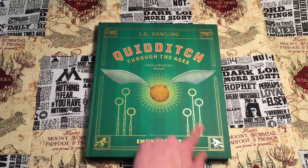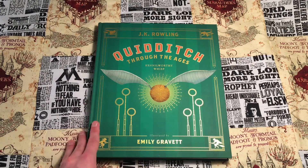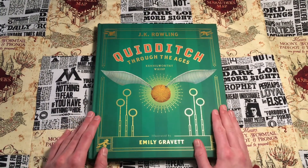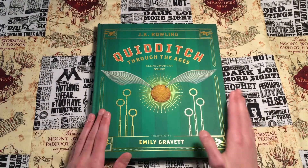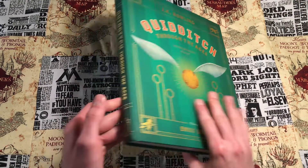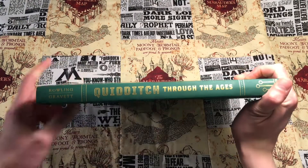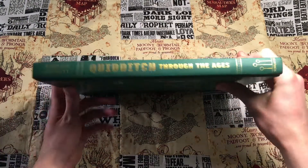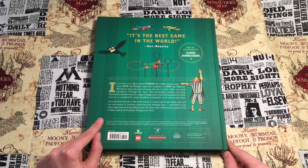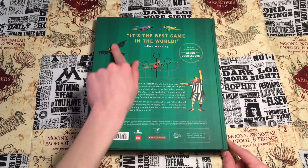All the areas where you see gold are slightly inset into the book, so it has a nice feel to it. The cover of the book is a matte finish. On the spine it says Quidditch Through the Ages, has the classic logo, and the author and illustrator's names. On the back it has some information about the book, a Ron Weasley quote, and some illustrations from inside.